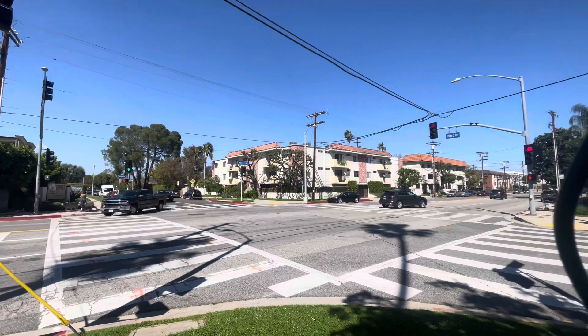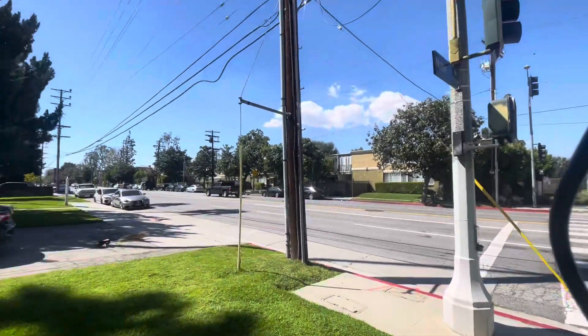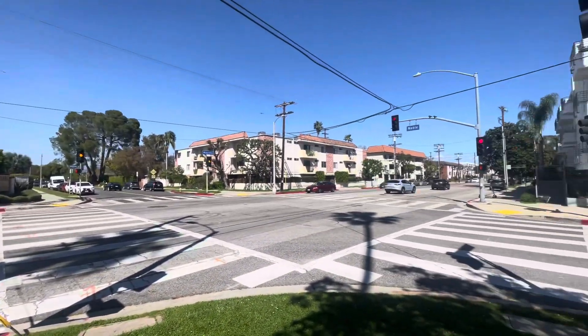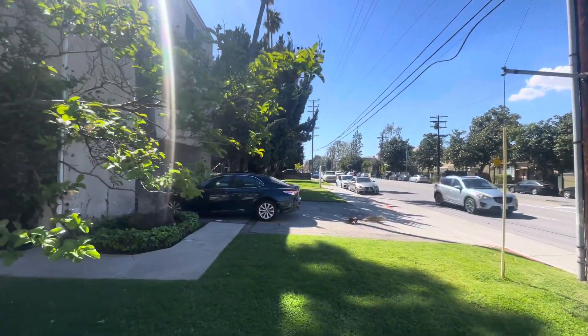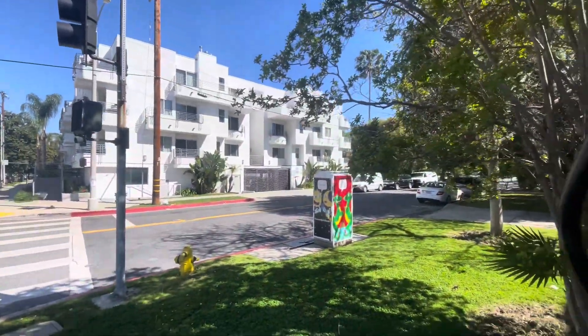Hi there, so we're gonna head out for a walk and see what we get up to. Magnolia Boulevard on Noble — this is another big street in Sherman Oaks that leads all the way down to Studio City. You can see the Sherman Oaks Atrium in the distance on Sepulveda Boulevard and we're gonna head down here. Some nice flats there.